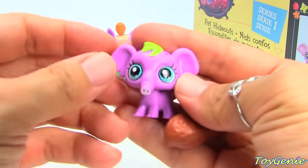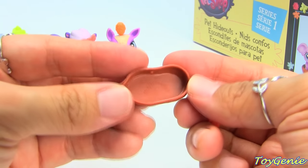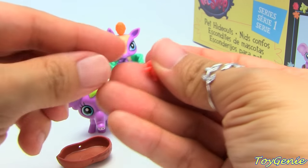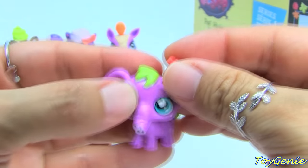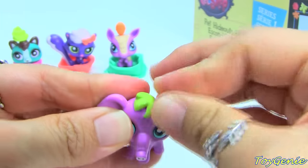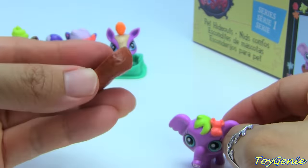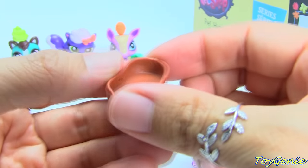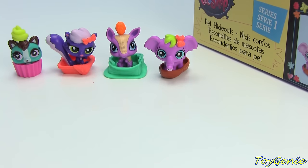We have the adorable elephant and its hideout is a peanut shell — this is so creative! Its deco bit looks like a little mouse. You can put the deco bit on each pet's head, or there are little holes on its hideout that you can put it on as well. This elephant is number 3876 and I think I'm going to name it Honker.